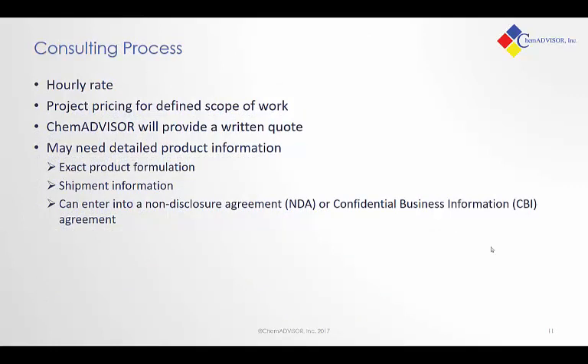We have a process we use for these types of consulting services. The most basic is we provide an hourly rate. If the project can be well defined, then we can talk about project pricing. In most cases we're able to provide a written quote. When you come to us with these sorts of projects, we are looking for detailed product information, including the exact product formulation and shipment information. For that reason, we are willing to design a non-disclosure agreement (NDA), or your company may also refer to a confidential business information agreement (CBI) — this is something ChemAdvisor routinely enters into, and we'd be happy to discuss that with your organization.